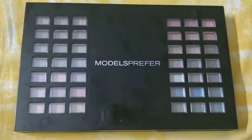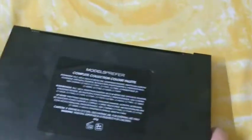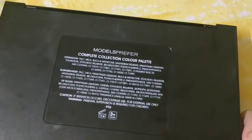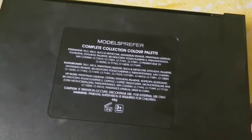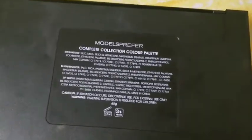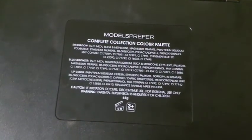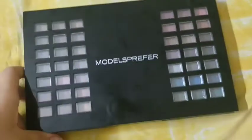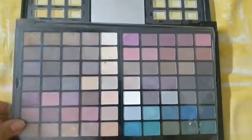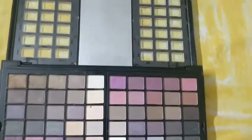You can see it's in packaging — I will open it. You can see the back packaging also: 'Modest Whisper Complete Collection Color Palette', 65 grams, with a manufactured date. You can see the best before date — it's good for three-plus years. There is a plastic cover to secure your eyeshadows and there is a mirror also.